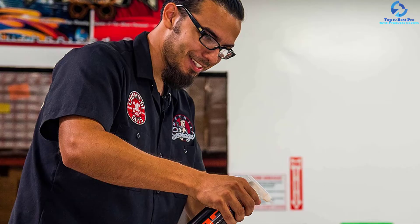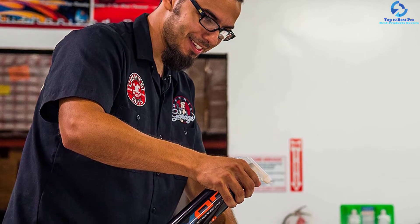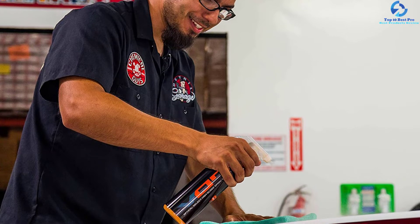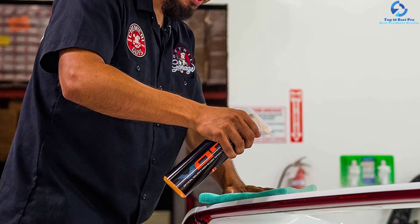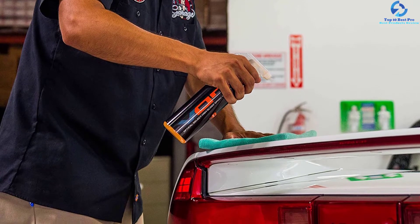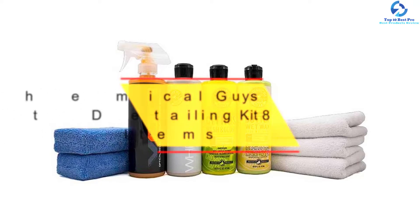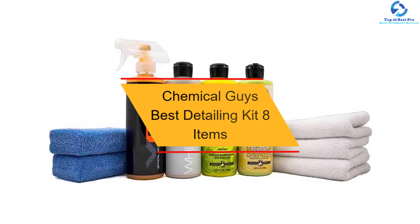You also get quality applicator pads that aid in reducing scratches. The kit provides a universal release system that makes it easier to spray the products. The three plastic bottles contain premium glaze, soap, and wax meant for cleaning purposes.